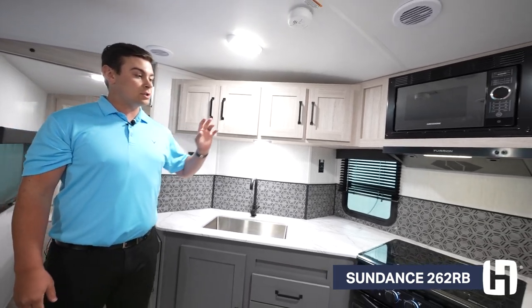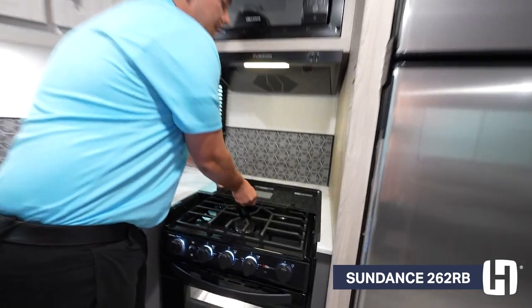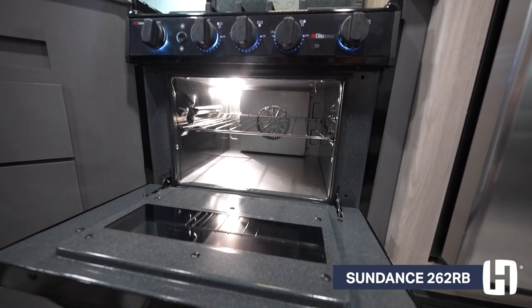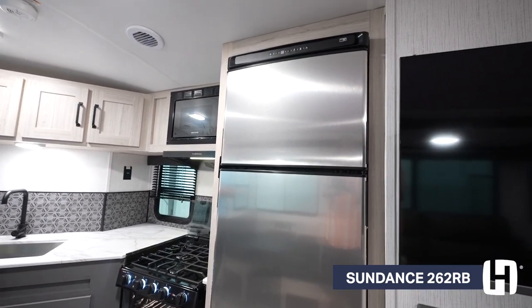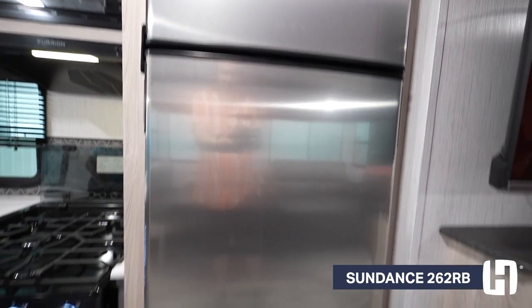You're going to have your three-burner stove top with a glass cover. And as a Heartland exclusive, you're going to have an air fryer oven. What I love about the air fryer is you get more cavity space — you can cook more things, and it's not just used for storage. In all Sundance floor plans, you're going to have a 12-volt fridge. It's 10 cubic feet, and it can also run off of our solar system.